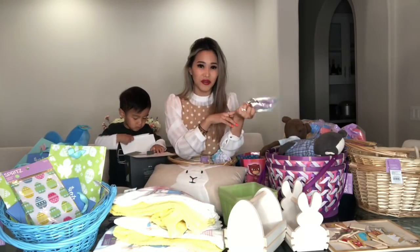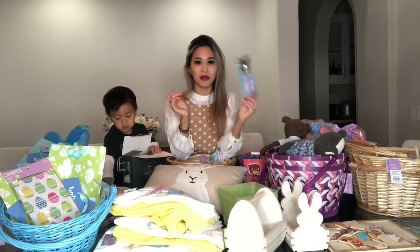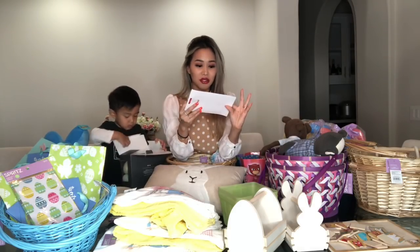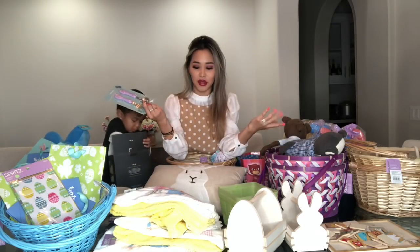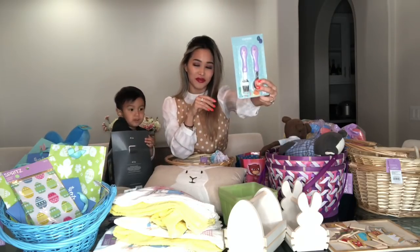I got these spoons. They're actually only 50% off, but they were originally $1.00, so I got them for $0.50. But they're BPA-free. They have little bunnies on them and they're just great to donate and give to people. My nanny has a lot of girl grandkids, so I thought they would be perfect for her.